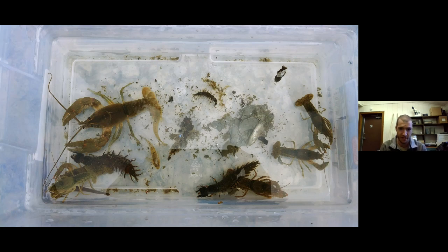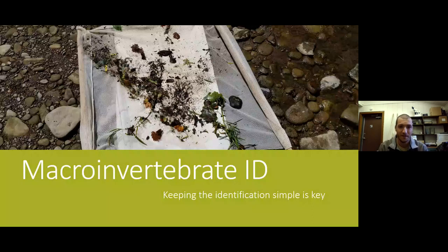Once we collect a sample, take everything out of the net, and put it in a bin, this is kind of what you see — a mixture of everything, small stuff and big stuff. We ask our volunteers to go through and identify these. If you've never actually seen macroinvertebrates and you attend a workshop for the first time and we say go through and figure out what all this stuff is, this is the reaction we kind of get — a look of confusion: 'wait, I have to go through and identify this stuff?' Fear not, because you can keep macroinvertebrate ID very simple.